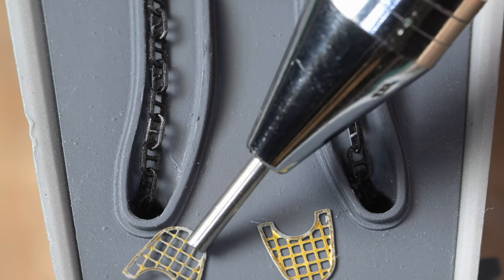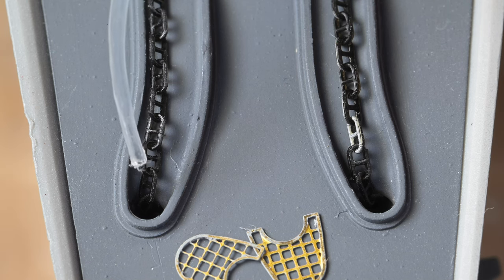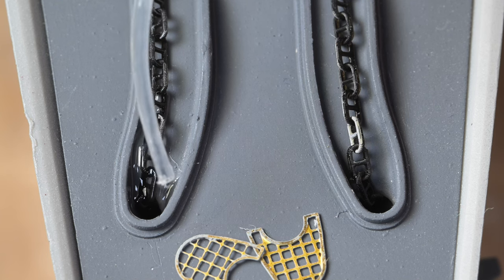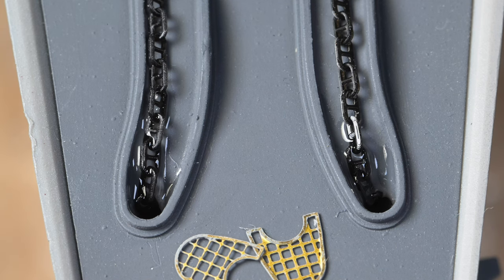I better just move this out of the way here — we wouldn't want to accidentally glue it to the deck. I think probably one drop is all we're gonna need. That's not where I wanted it; I wanted it to go down the hole. Well, it is what it is. When that cures, it is not gonna come out of there.